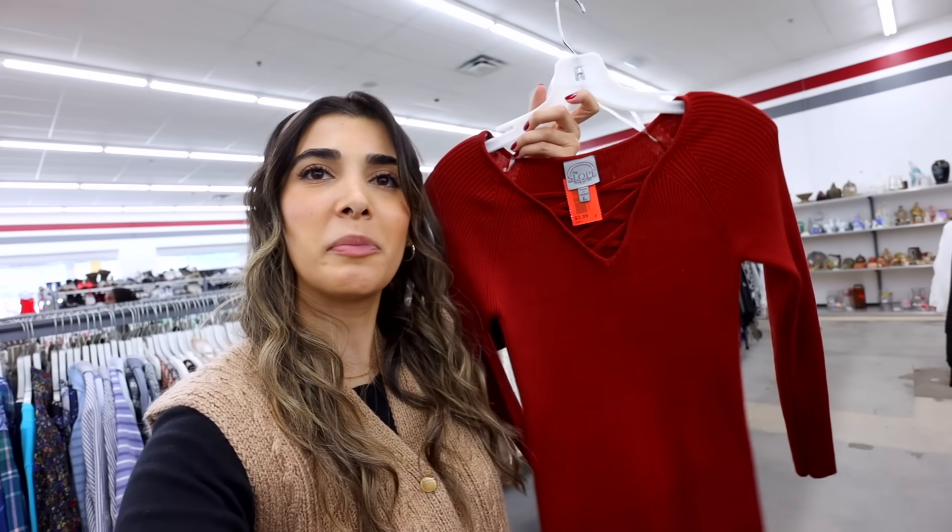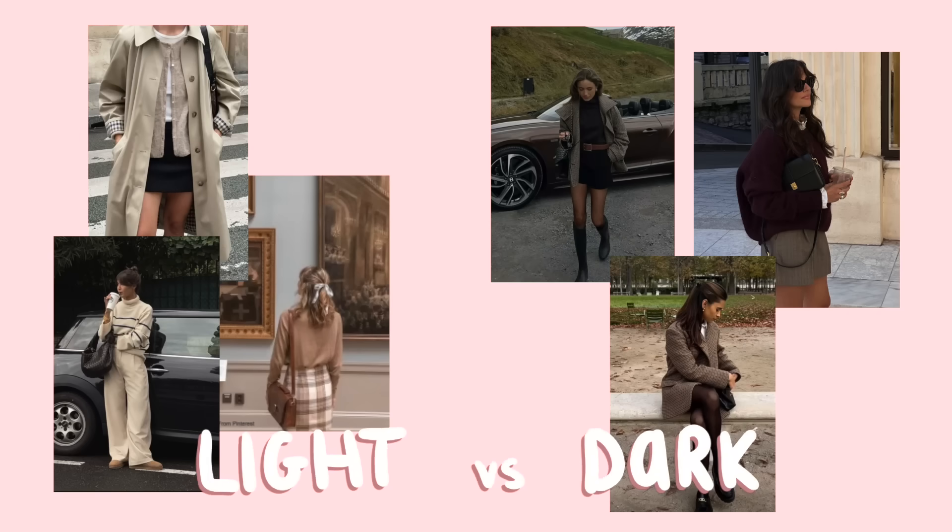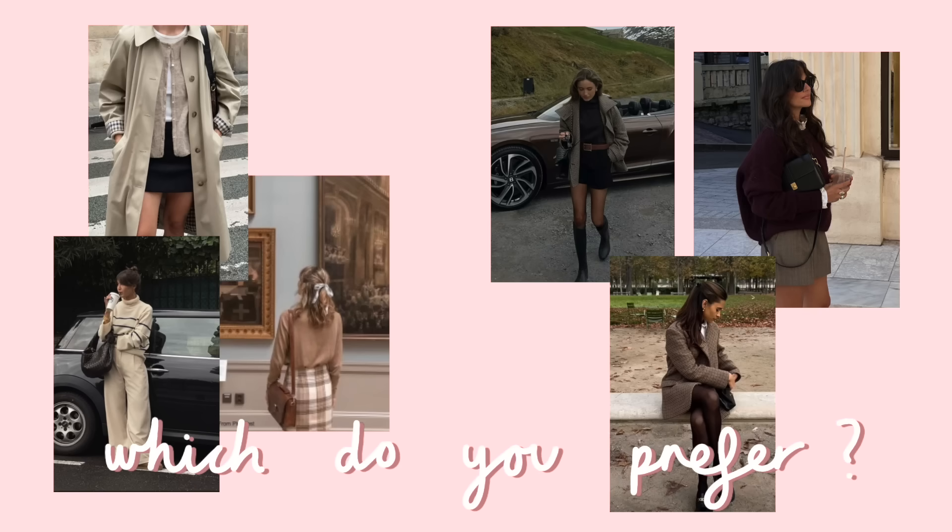These themed thrift trips truly make me try out things so out of my comfort zone that I normally wouldn't pick up, but then when I try it I end up loving it. I'm sure I'm not the only one who sticks to a color palette when shopping. You can see these two aesthetics over here — light academia and dark academia. Without seeing me style any outfits yet, which of these two appeals more to you? The light side or the dark side? Comment down below!